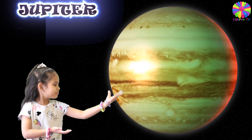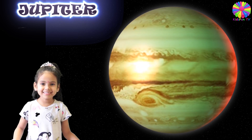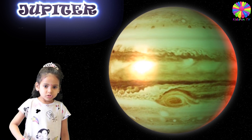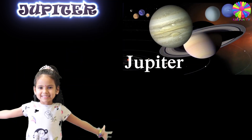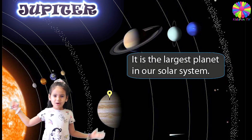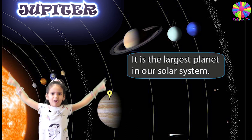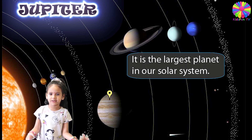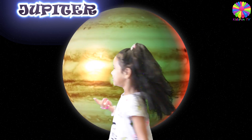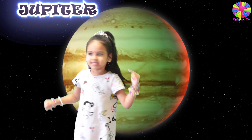This here is planet Jupiter. Jupiter has 67 moons. Jupiter is the largest planet in our solar system. Jupiter is so big that all the planets can fit inside Jupiter. How cool is that? Jupiter is the fastest planet in our solar system.